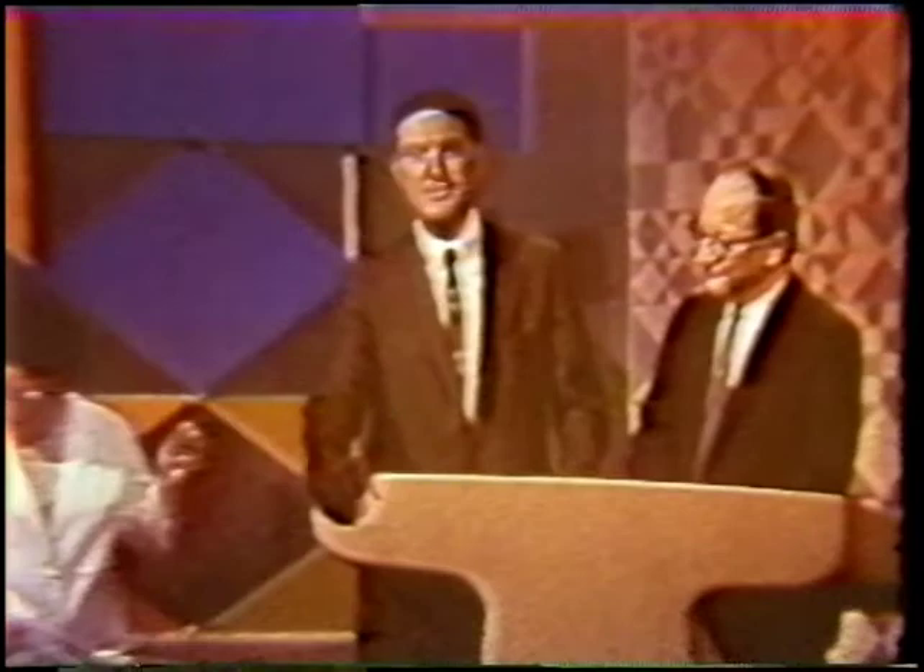The instigator of this black-handed deed is Dr. John T. Chrissy, University of Southern California Medical Center, a dermatologist and leading researcher in liquid crystals. Dr. Chrissy, just what have you done to me here, and why?